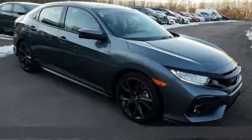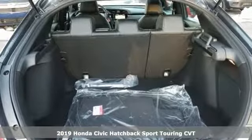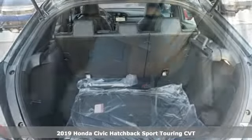Here's a new 2019 Honda Civic Hatchback. It's a Honda, so longevity comes standard. It comes with great features you'll love.